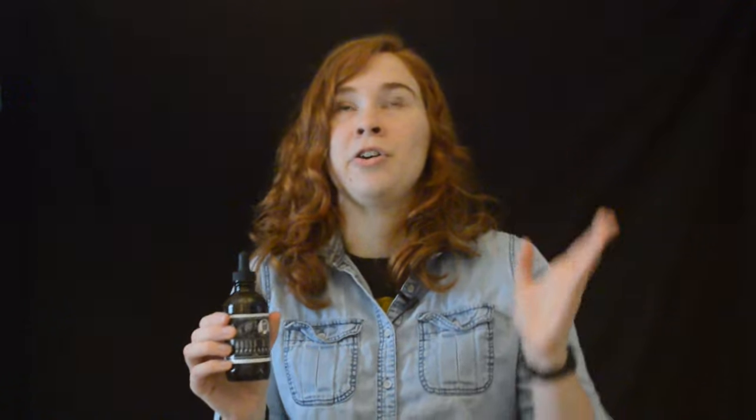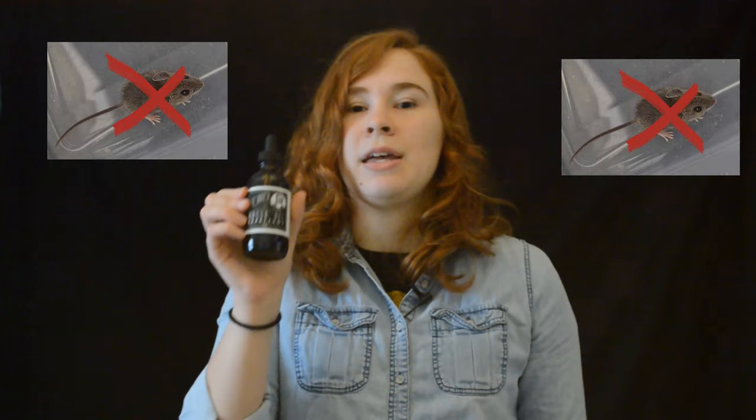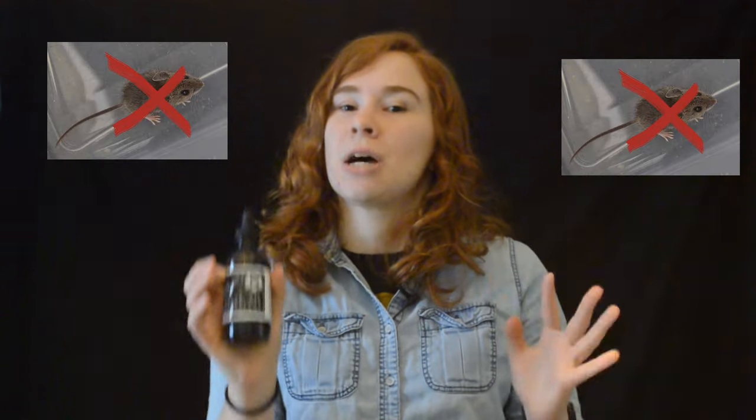The second thing to think about with this product is location. You want to find where mice come into your house or building, make sure there are no holes or other places they can get in, fill those gaps with a product like steel wool, and then place this repellent so you have a double barrier.